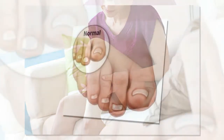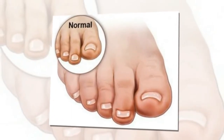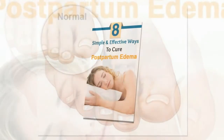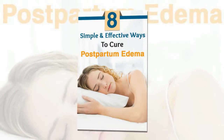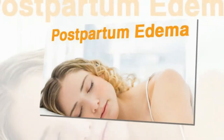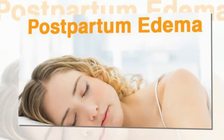Remedy 7: Avoid processed and salty foods. Eating a lot of salt causes your body to hold water, aggravating edema. So avoid salty foods like prepackaged snacks, fried food and fast food. With the help of your doctor, find out your daily intake of sodium and avoid eating foods that are rich in sodium.